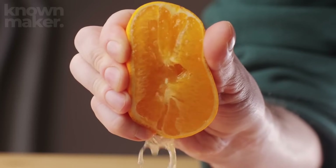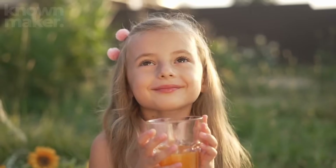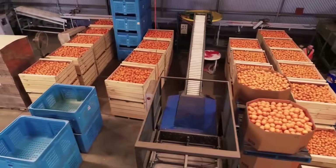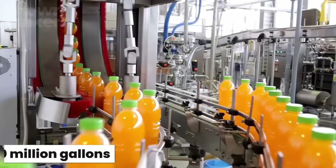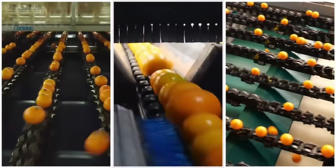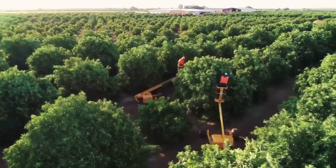There's nothing quite like starting your morning with a cold, zesty glass of orange juice. It's like bottling up a ray of sunshine and sipping it straight from the sky. In fact, Americans guzzle down over 500 million gallons of this citrusy gold every single year — and they don't slow down even when oranges are out of season.